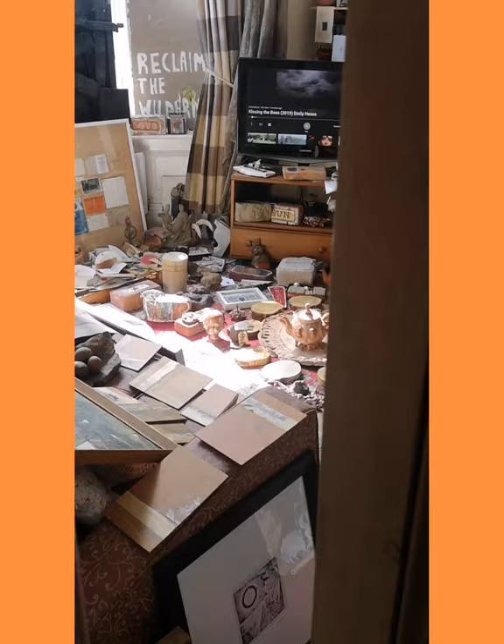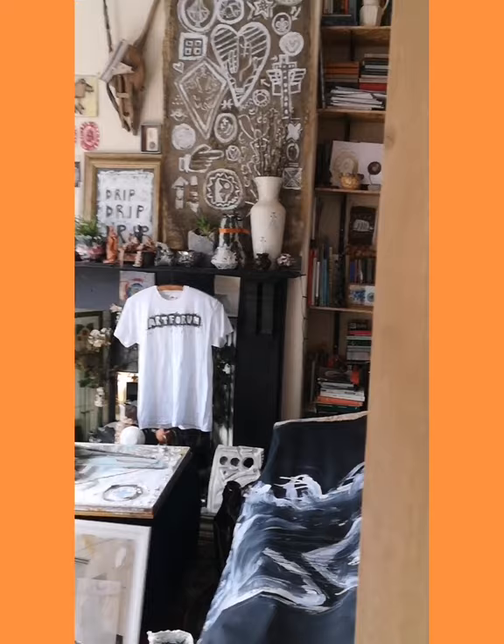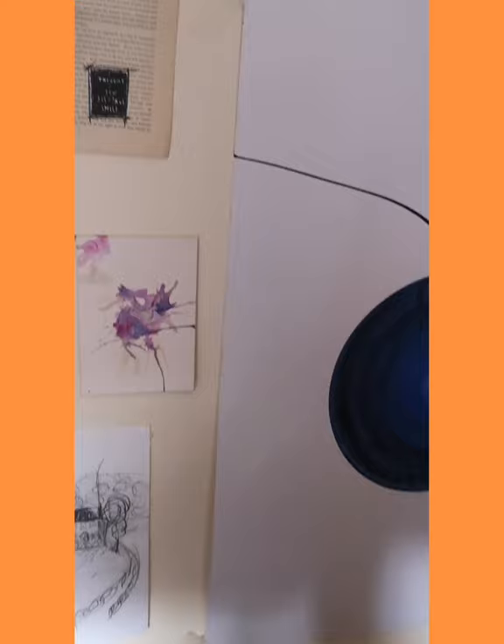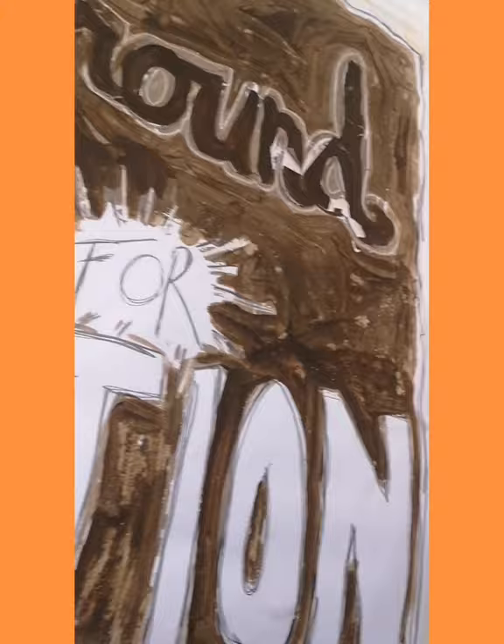I'm here today with Emily Hesser in her living room, a living room dedicated to the Museum of Emily. Emily, could you tell me how the museum started? Yeah, so the museum started in 1980. It's coming up to its 40th anniversary in a couple of weeks. I just started making things and collecting things, and yeah, that's about it really.